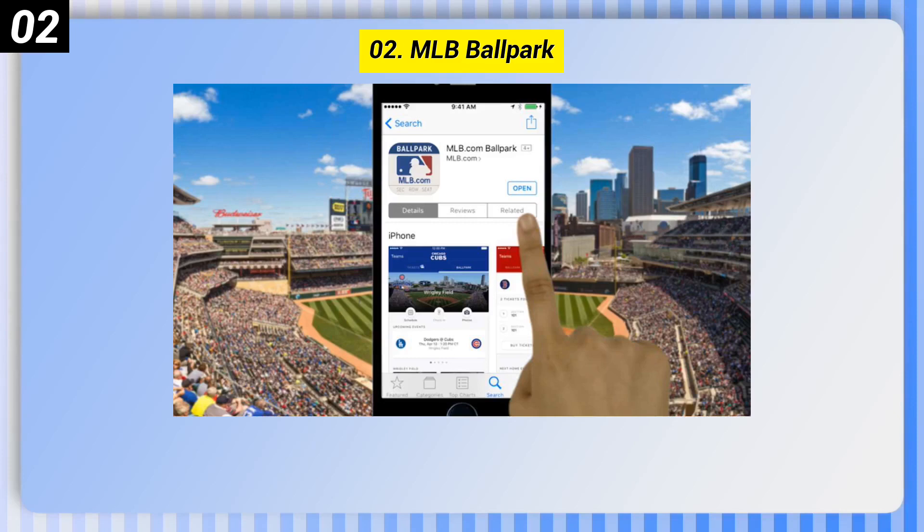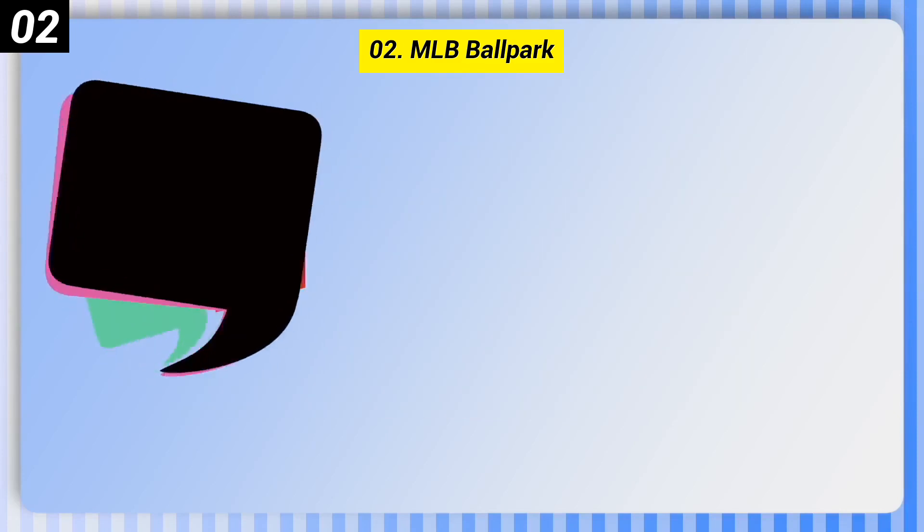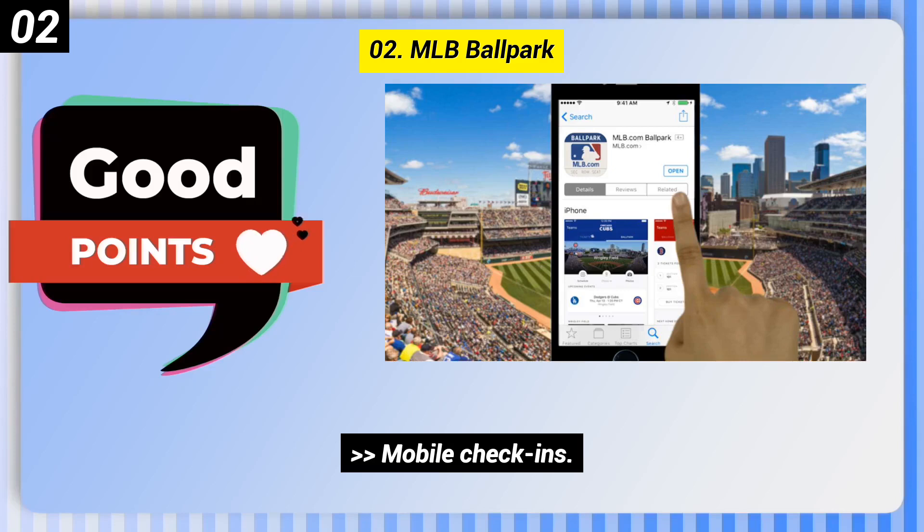Number 2: MLB Ballpark. Good points include mobile check-ins, mobile food ordering, and rewards and exclusive content.